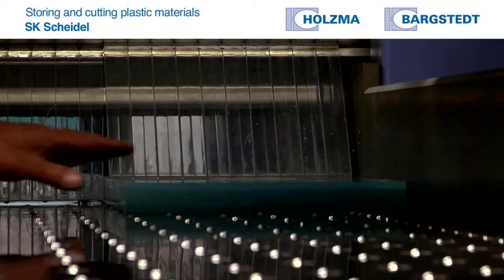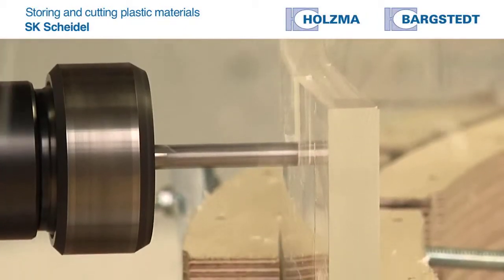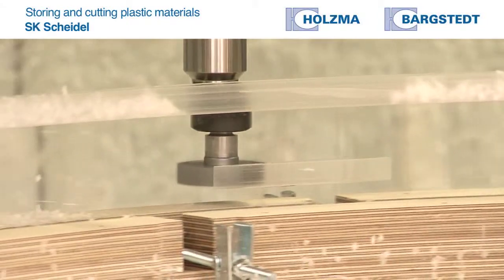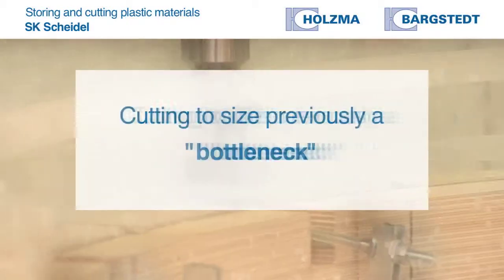We deal in plastic materials and glass and offer complete plastics processing in the cutting area — from cutting to size, to milling and laser shaping, as well as bending and gluing departments.